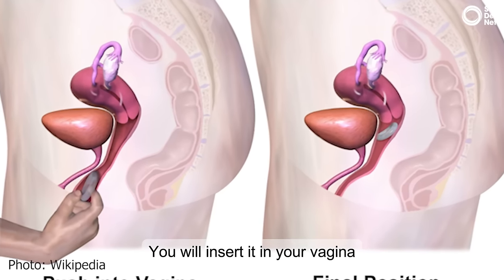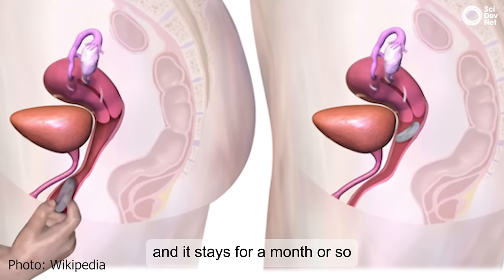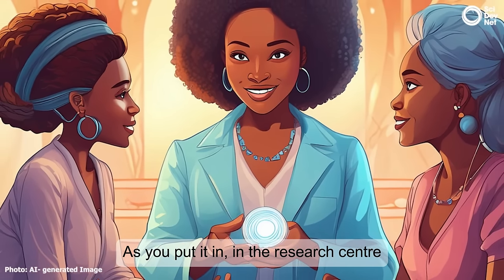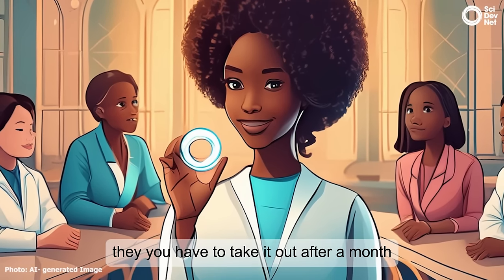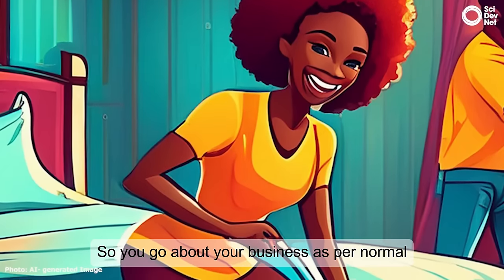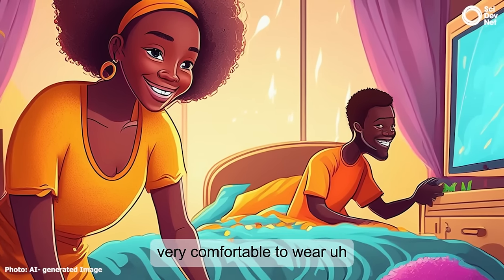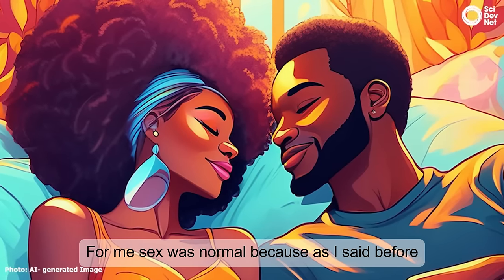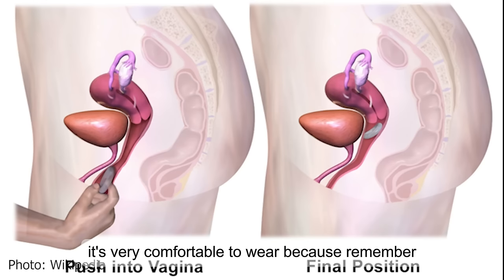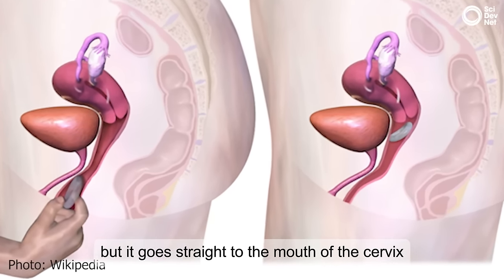We will insert it in your vagina, and it stays for a month or so, so you don't take it out. You put it in at the research center, and that's where you're going to take it out after a month. So you go about your business as per normal — nothing changes because it's very, very comfortable to wear. Sex was normal because it's very comfortable to wear — you insert it in your vagina, but it goes straight to the mouth of the cervix. It's very far up the vagina.